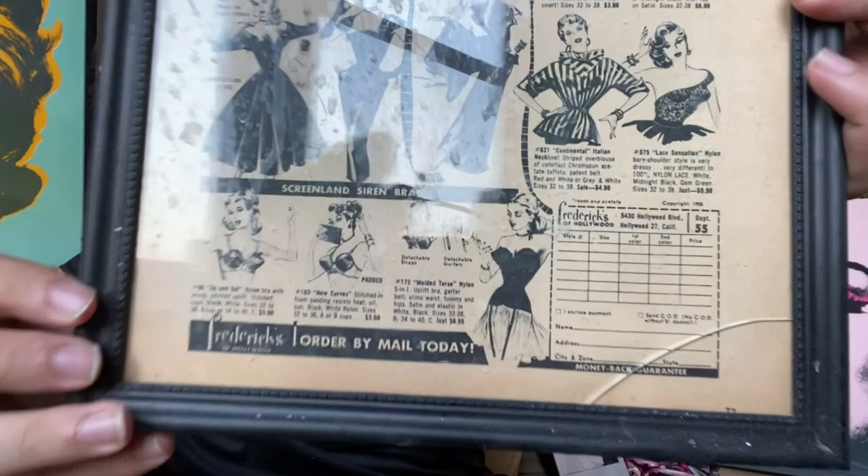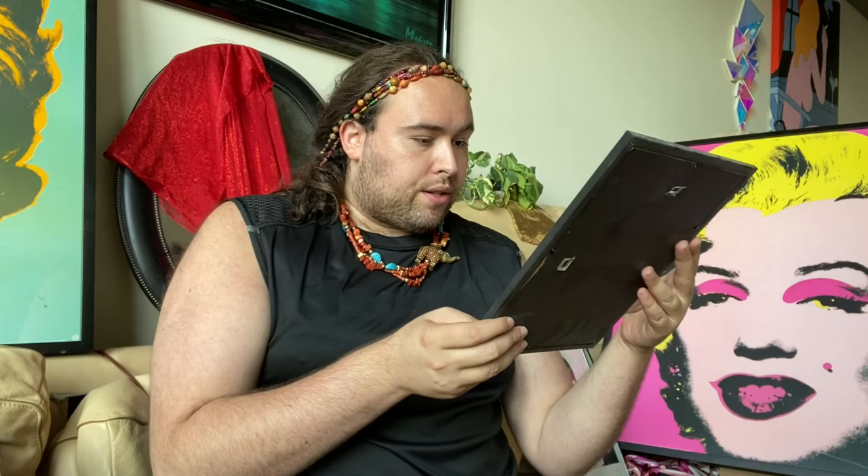What's notable about Frederick's of Hollywood is they always have these fun little quotes and lines. Look at the beauty of this — 'Now you can have that Hollywood look.' Just beautiful dresses, bras — it's amazing. At that time you would order by mail, and look at the cost: beautiful gowns for $16, $9, $10. You definitely wouldn't see these prices today.